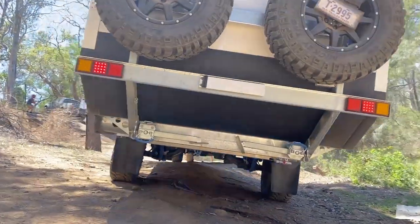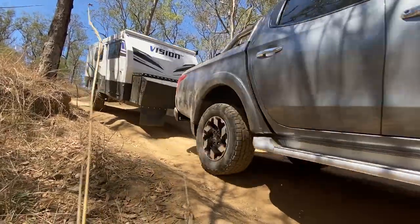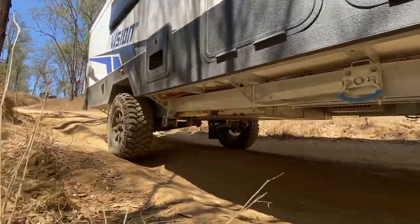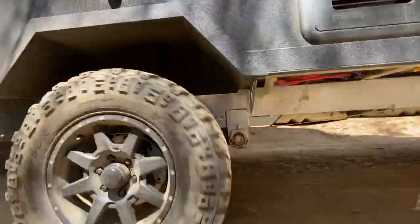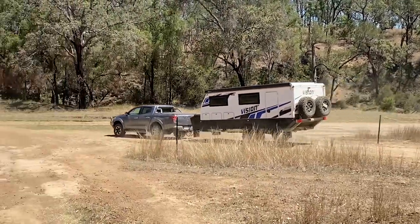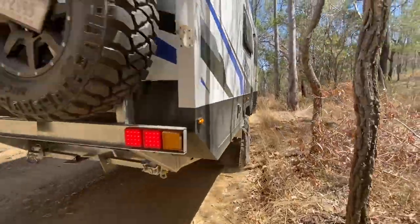So we've done some fairly hairy sort of ruts and tracks close to trees and that sort of thing. We're now on a relatively smooth track and at a bit more speed. It feels great behind and it certainly was no problem. Yeah, I'd be pretty confident taking this a lot of places.